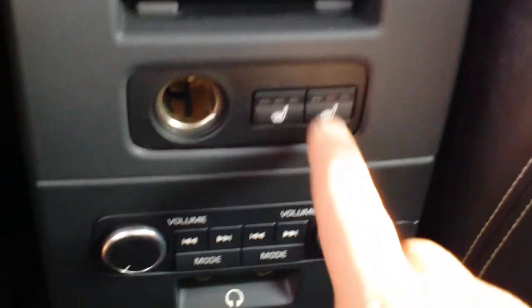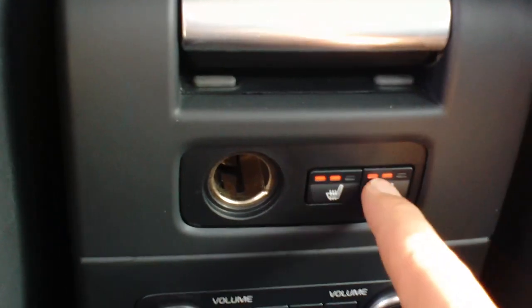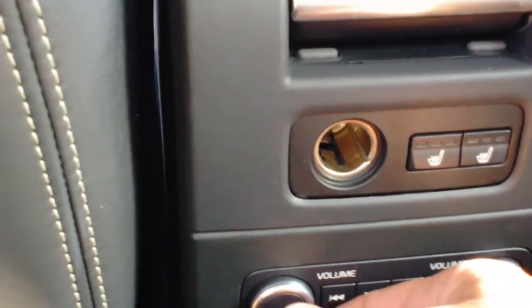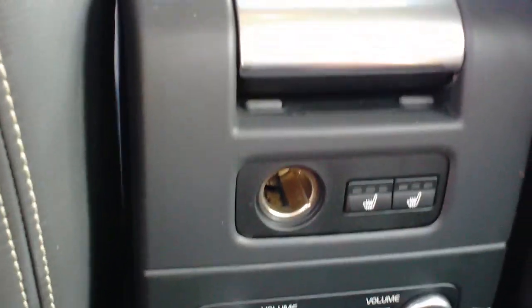You can see by the interior there's a ridiculous amount of options. We're going to step into the back seat yet and finish up back here. This is one of the few cars out there that does have heated seats in the rear as well, which is kind of nice for the kids also. You do have the separate volume control for the radio in the back, and you have headset plugins back here as well.